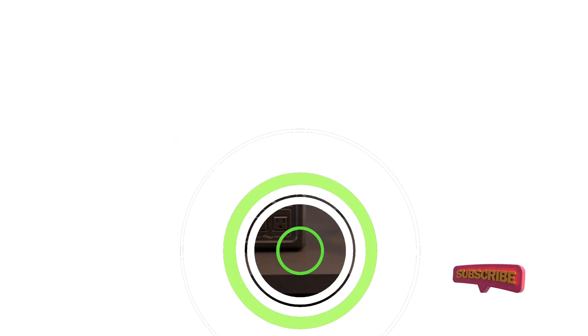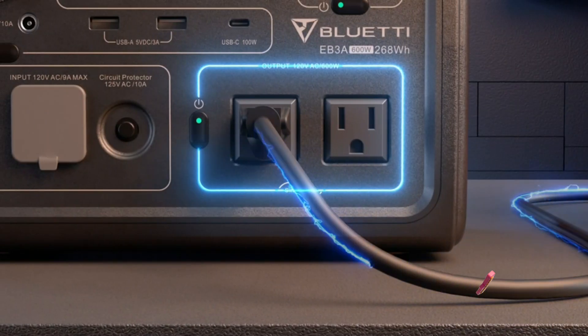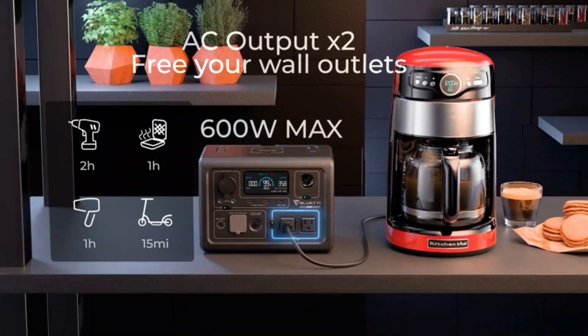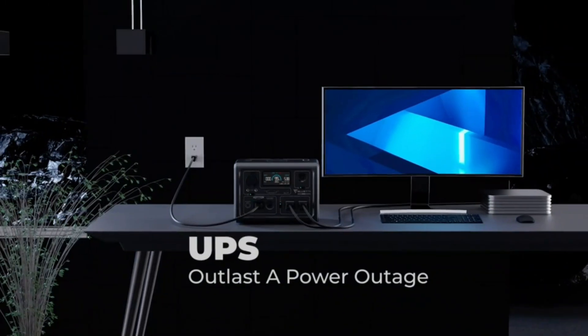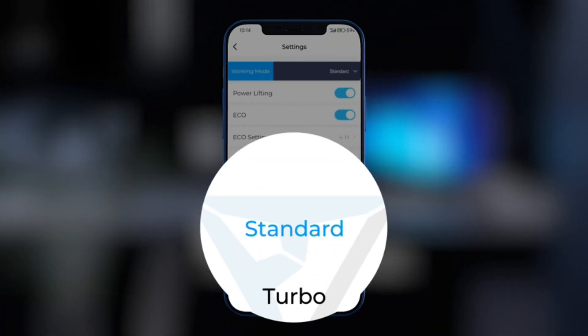It boasts ultra-fast charging capabilities requiring only a single cable, and you can also charge it from two sources if you want. Thanks to its reliable UPS, it will also instantly provide backup power when the grid fails, protecting your sensitive devices from data loss or damage. You even get an AC charging cable, solar charging cable, user manual, and a 24-month warranty with your purchase, which is a great plus.